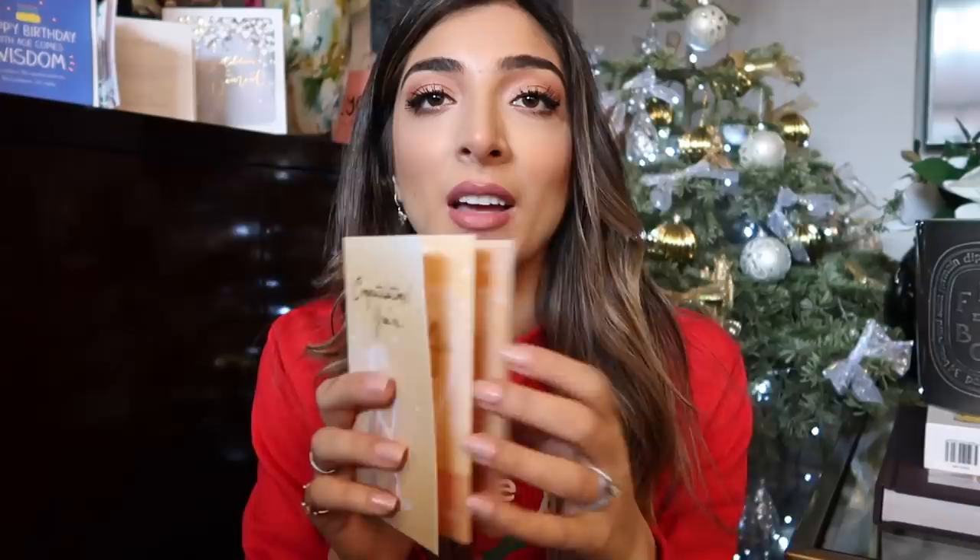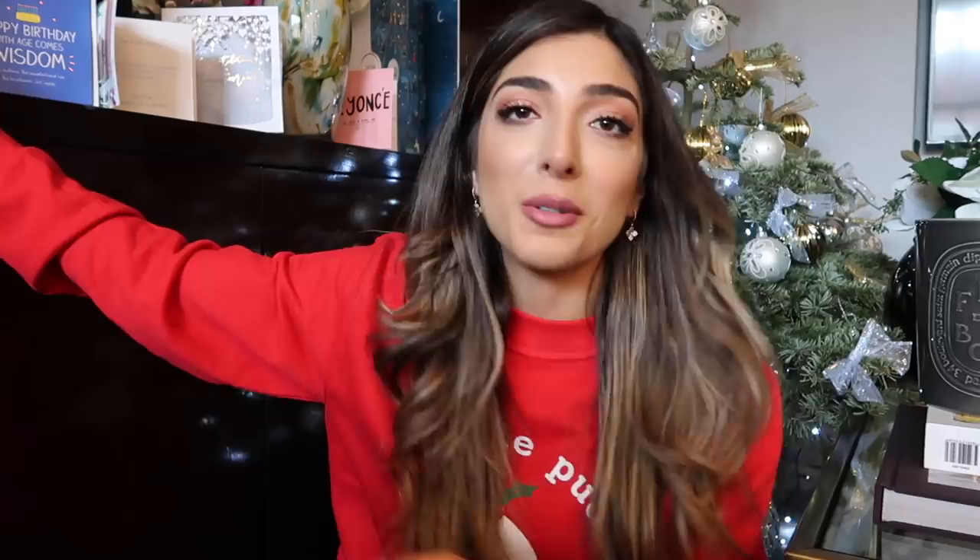Today we're going for Christmas lunch. I'm going to show you what gifts I got. As you can see, there are so many cards behind me. This one's one of my favourites — look at this. Fiancé! Like Beyoncé. And then this one pops out and it says engaged! And then we have Christmas cards and birthday cards because it was just Rob's birthday.